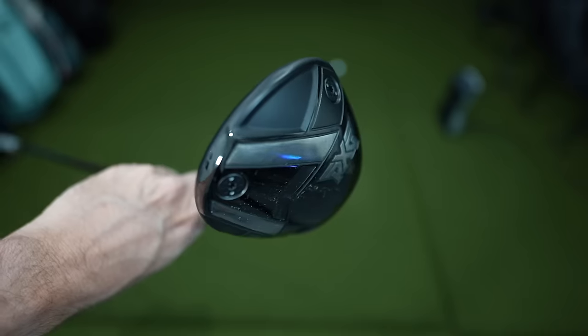Where I think we have seen improvements — or at least I have in my game — is hitting more fairways, because I think the dispersion numbers have gotten tighter over the years. But we need to test that. So today we're gonna hit five shots with each of my drivers over the last seven years. Luckily, I've kept them all.